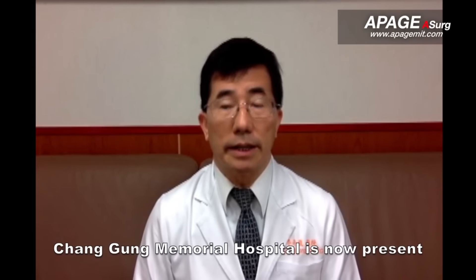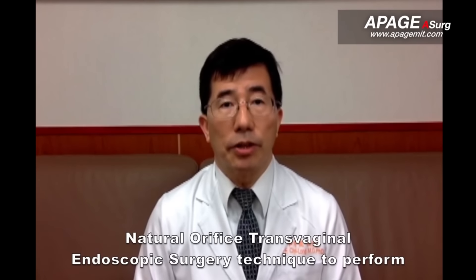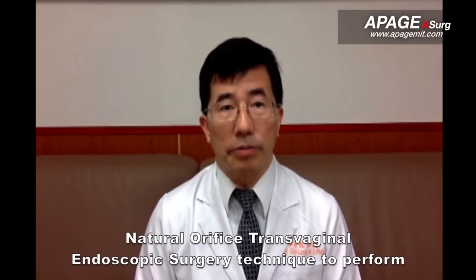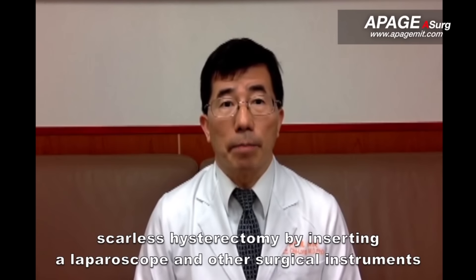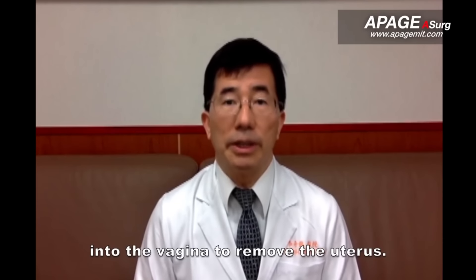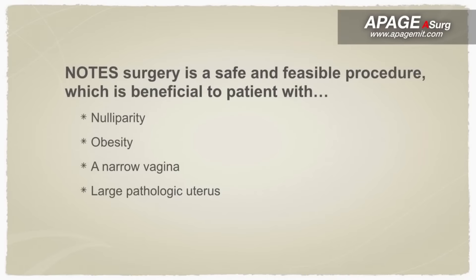Chang'an Memory Hospital now presents the Natural Orifice Transvaginal Endoscopic Surgery technique to perform scarless hysterectomy by inserting a laparoscope and other surgical instruments into the vagina to remove the uterus. It is a safe and feasible approach to laparoscopic surgery.